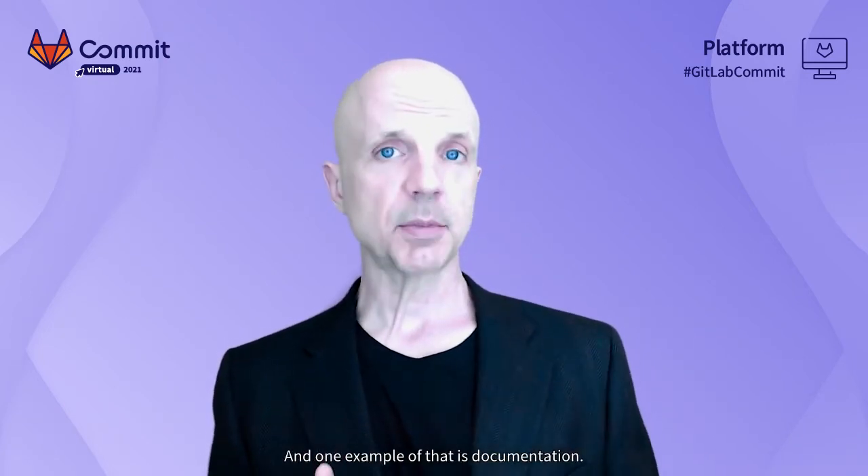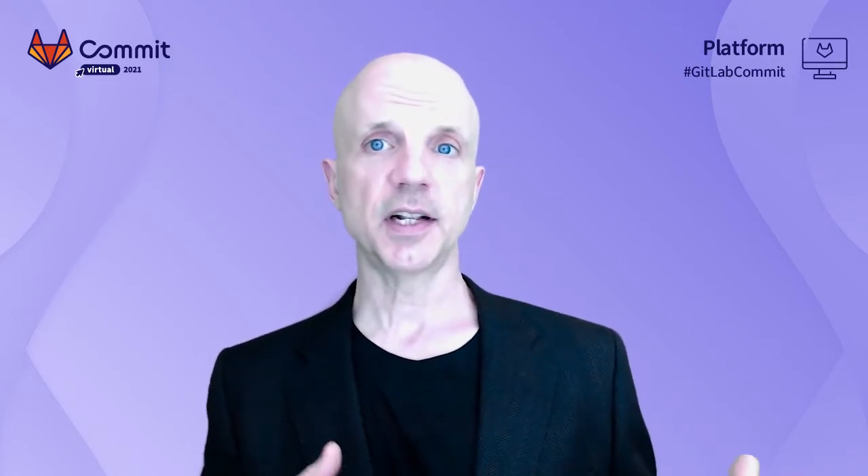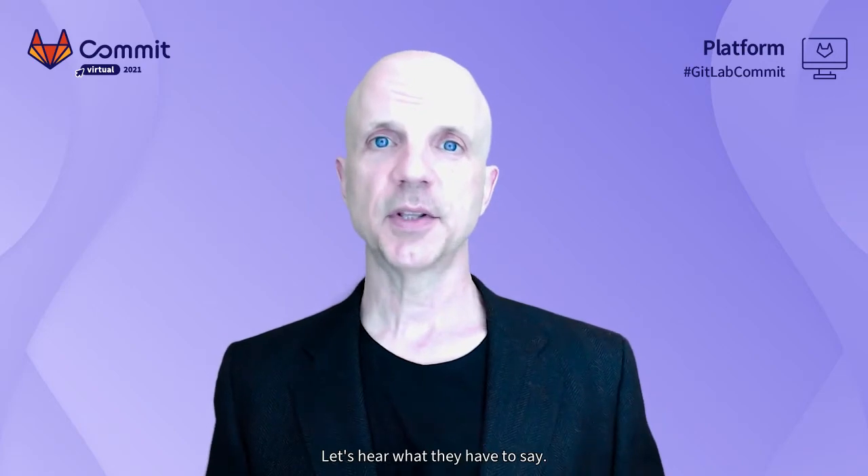One example of that is documentation. In our next talk, Philip Westphalen and Benedict Stimmel will discuss their journey toward making the developer documentation process as fun and as fluid for developers as the coding process they were already following. Let's hear what they have to say.